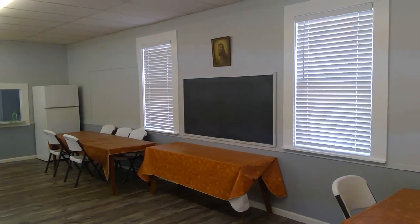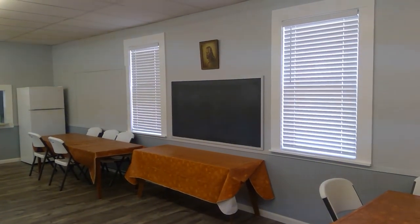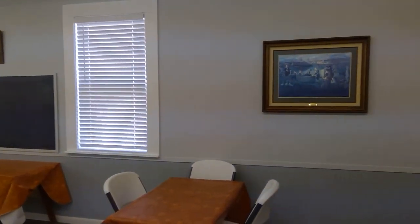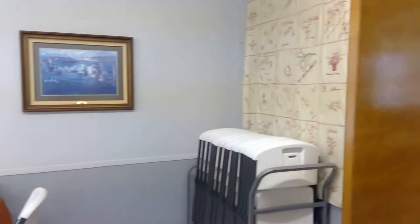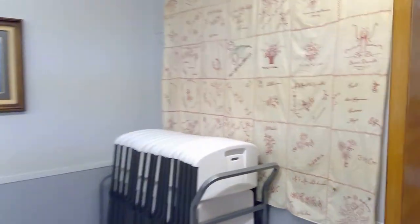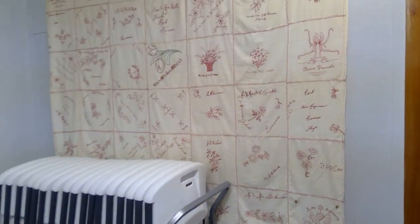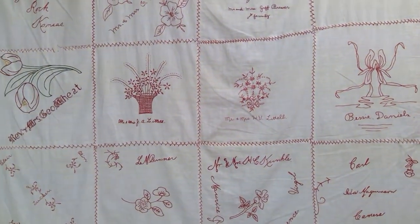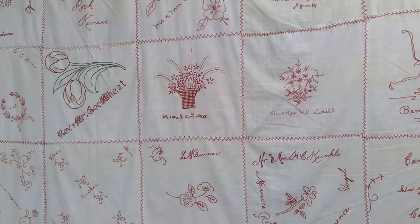Of course, no church is complete without the famous Jesus picture. And friends, I will feature Potwin next week. This is a legacy here — these are all hand-stitched from family members, members of the United Methodist Church.